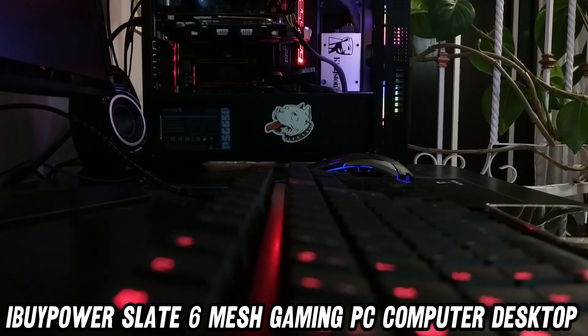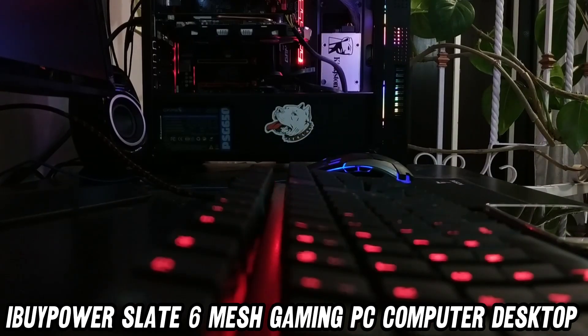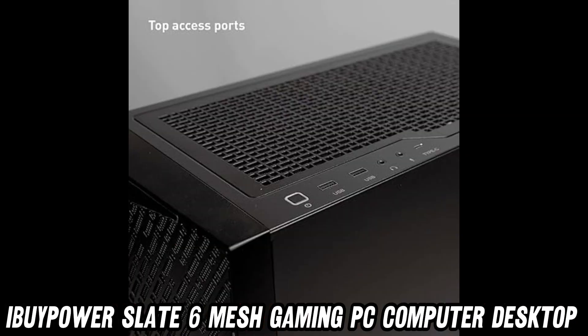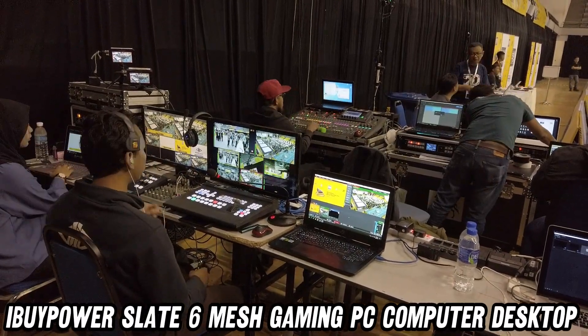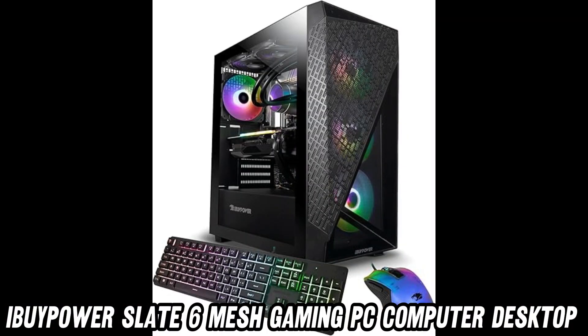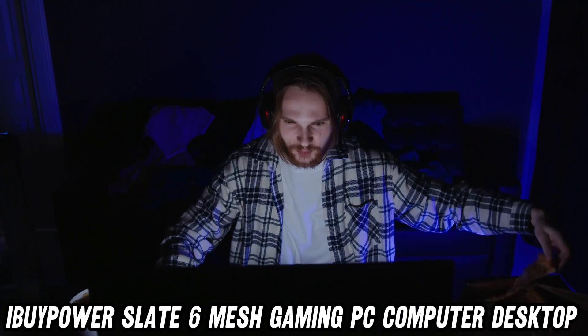But is it future-proof? With 4 available memory slots, this PC is more future-proof than a time capsule. It's running Windows 11 Home, so you're all set for the next decade of "where did they move that setting to" adventures.